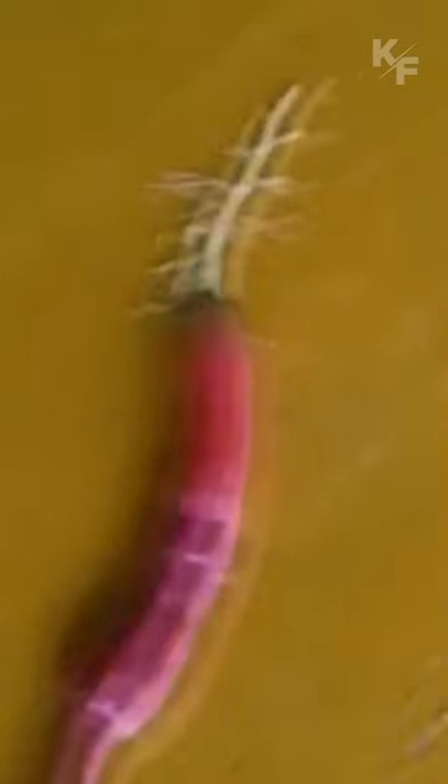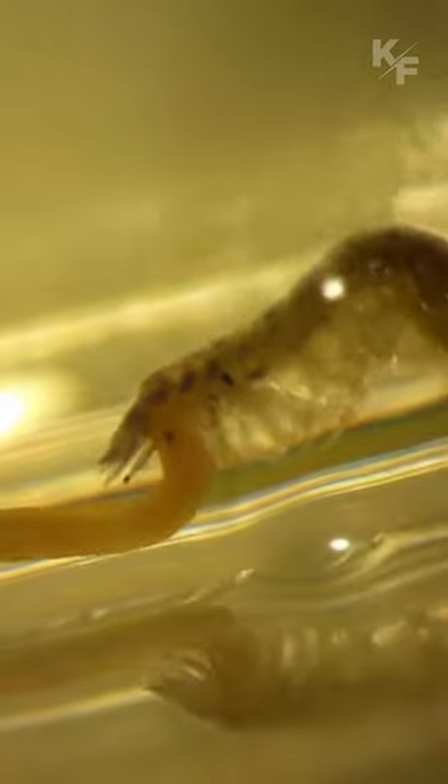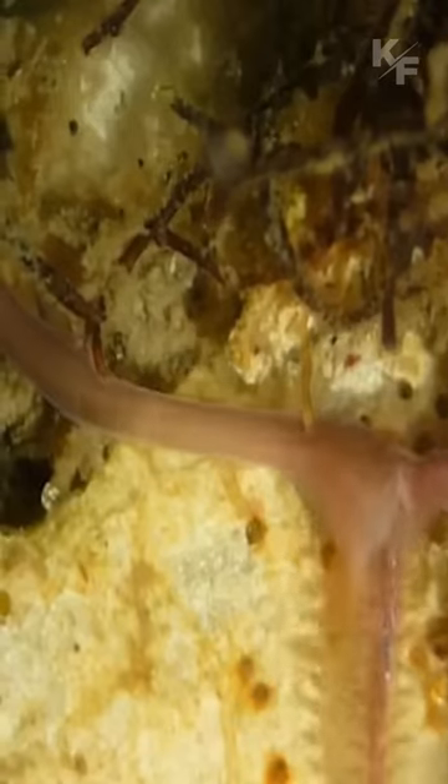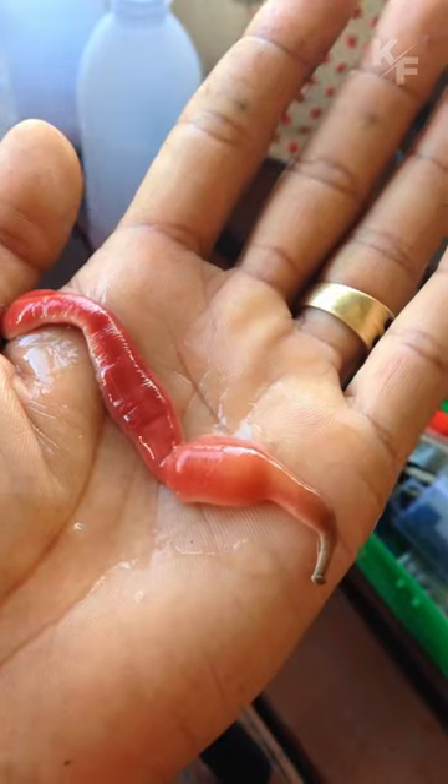One of the distinguishing features of ribbon worms is their proboscis, a long tubular structure that can be everted or extended rapidly to capture prey. The proboscis contains sharp stylets or toxins that immobilize or pierce their prey, allowing the ribbon worms to feed on small invertebrates like crustaceans, worms, and mollusks.